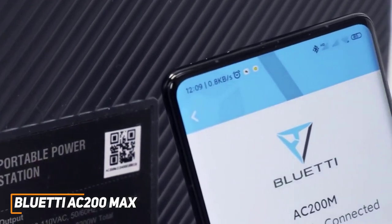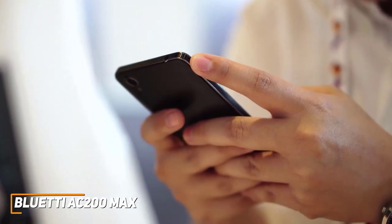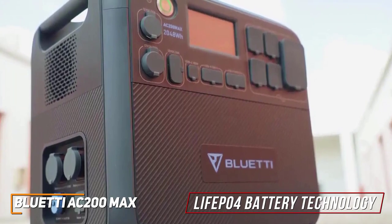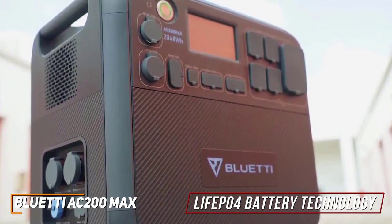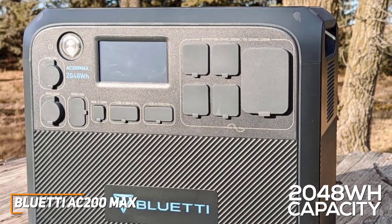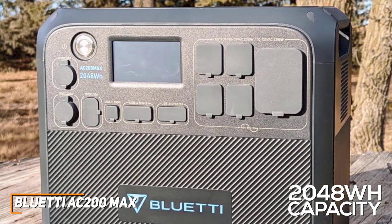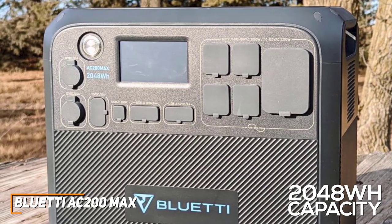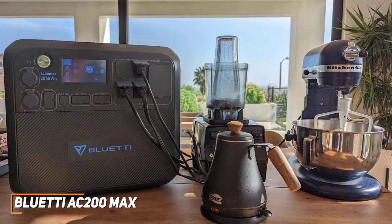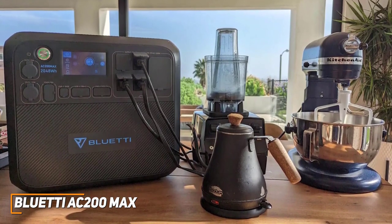In addition, you can pair it with the intuitive Bluetti companion app if you want to monitor, control, or optimize the power used directly from your phone. It's based on advanced lithium iron phosphate battery technology, which can reliably take over 3500 charging cycles without noticeably degrading the battery capacity or performance. It has an excellent 2048WH battery capacity that can charge a laptop up to 29 times, a phone up to 170 times, or a fridge for up to 28 hours. You can further expand the runtime by pairing up to two additional batteries, and it can take up to 900 watts of solar power to fully recharge in around 2.7 hours, or up to 500 watts if charging with an AC wall input.